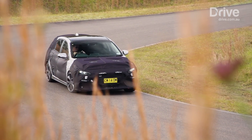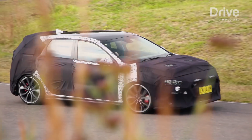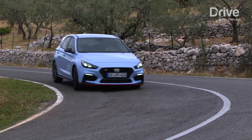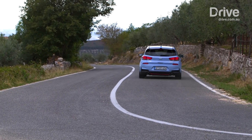We drove a prototype of this car earlier this year in Australia and came away absolutely impressed. So what has Hyundai done to make this a genuine hot hatch? Well, they've amplified every element up to 11. This car has been developed at the Nürburgring of all places, plus its Namyang proving ground in Korea — that's why it's called an N.